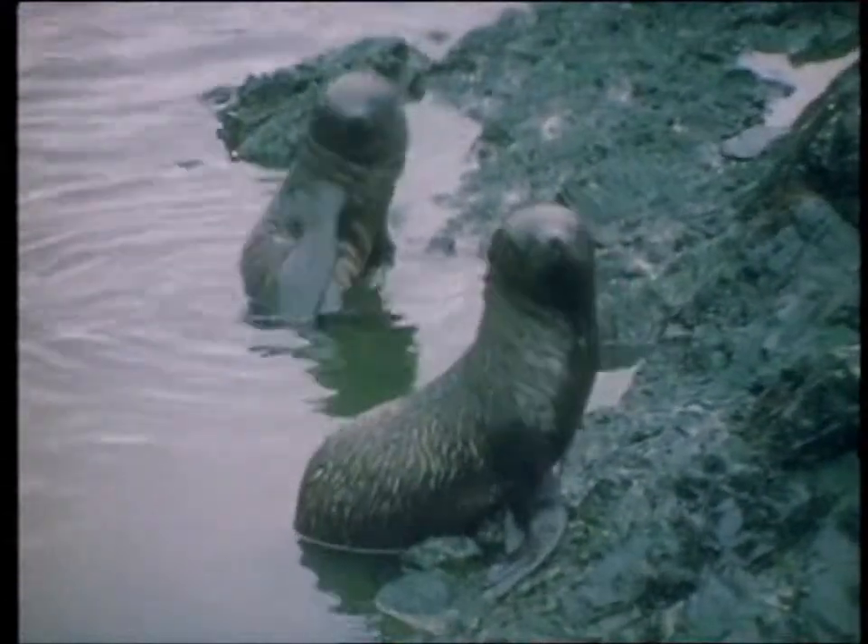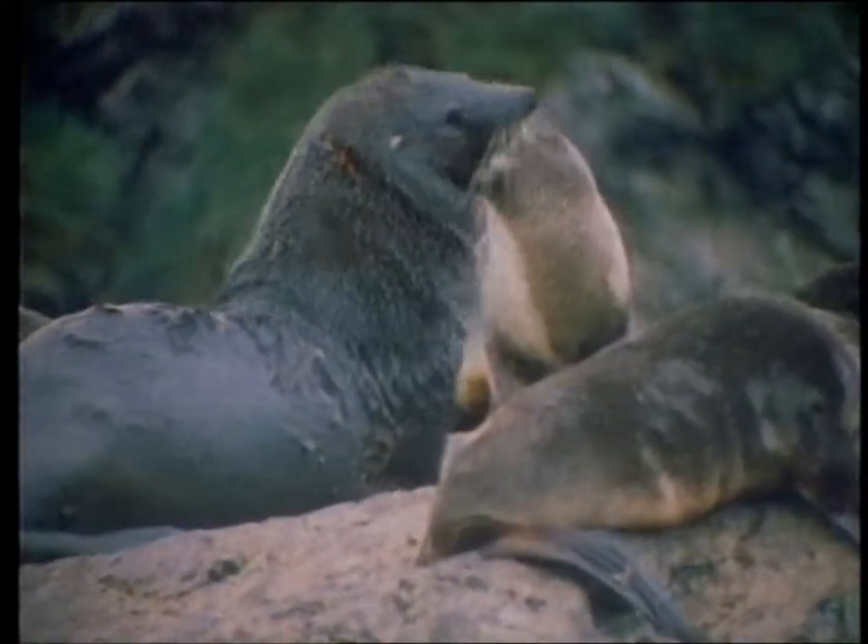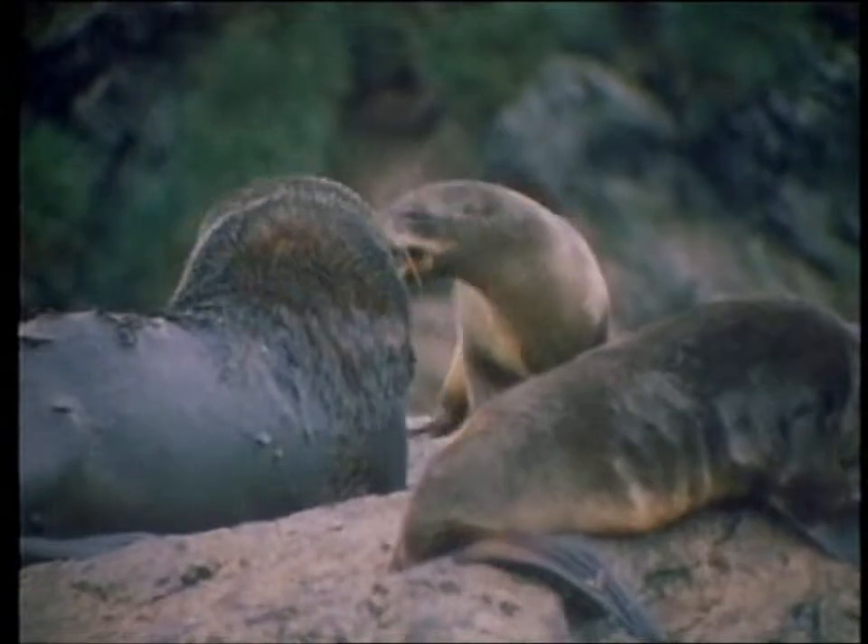Fur seals are not true seals, as they are descendants of bear-like animals. They move differently, with their bodies in an almost upright position, and they are quick and active and can move very fast indeed.